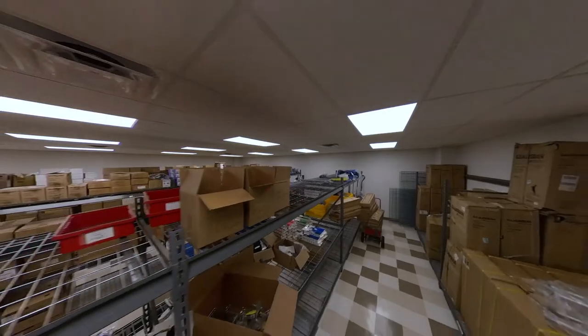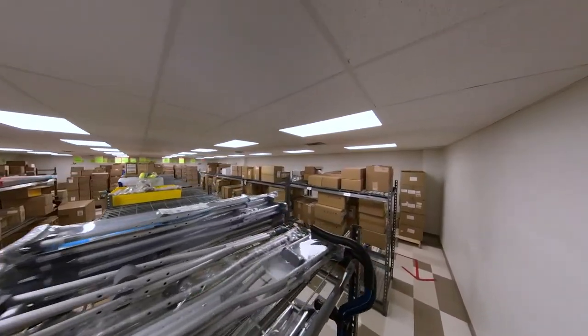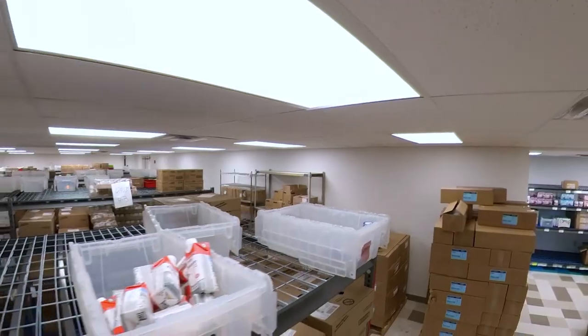The supplies most often needed are walkers, wheelchairs, crutches, splints, braces, bath chairs, helmets, and feeding supplies.